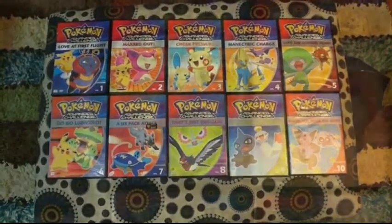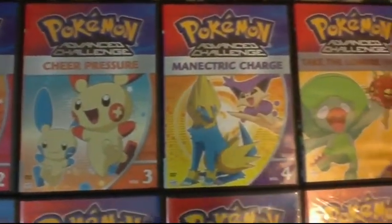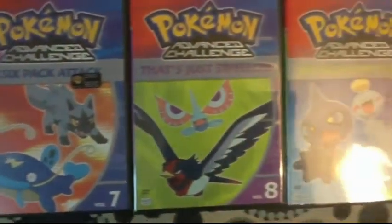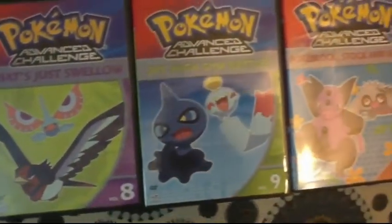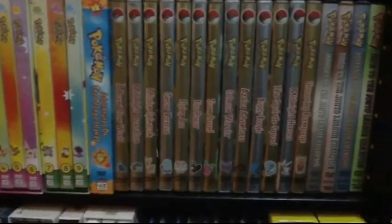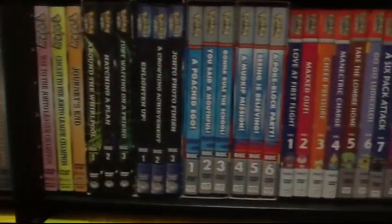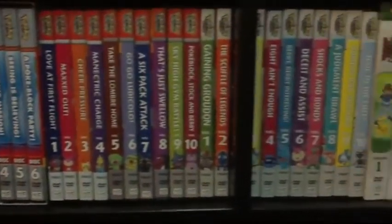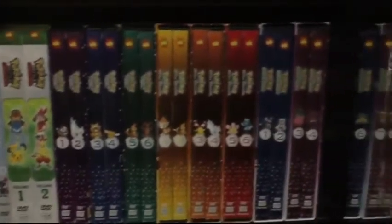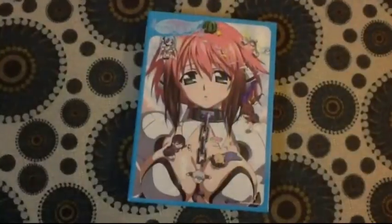I also went ahead and ordered the remaining volumes for Pokemon Advanced Challenge. Most of these volumes I ordered off of Right Stuf, and they were taking a while to get some of the volumes, so I went ahead and ordered some of them on eBay. But now I have the season completed. Along with this season, I have completed my entire Pokemon collection — I have all the seasons that were released on DVD up to date, because Pokemon is still ongoing, so I'm just waiting for the newer box sets to be released. I think the only thing I'm missing is the Mewtwo Returns TV special, but I'll be getting that soon.